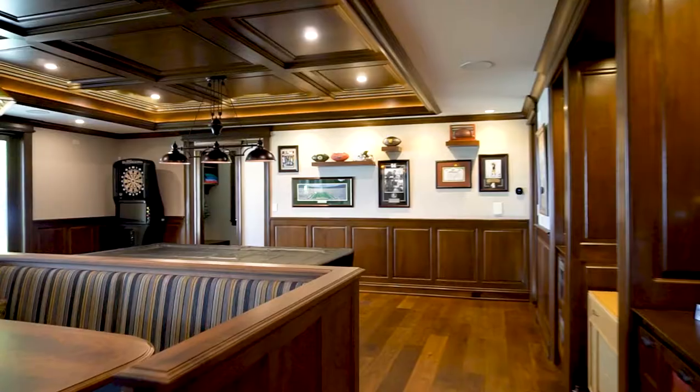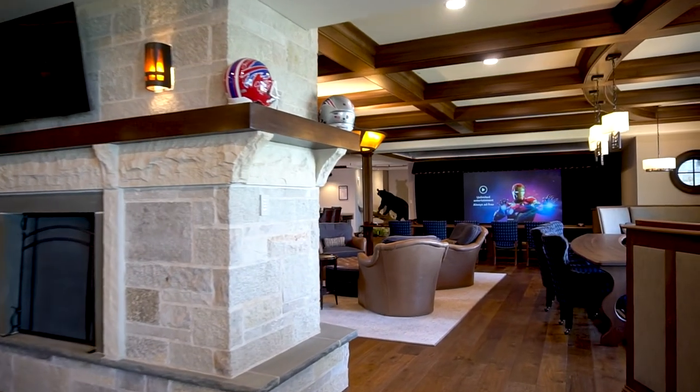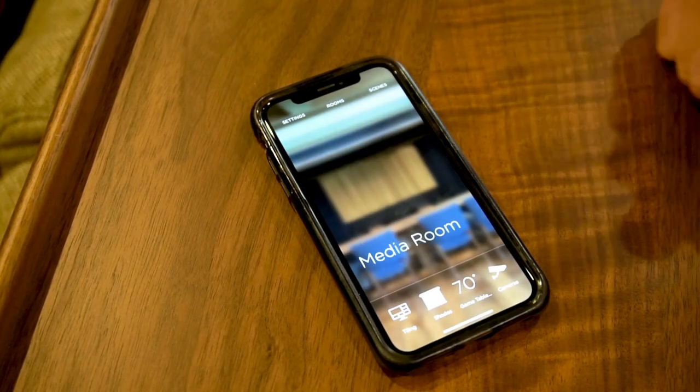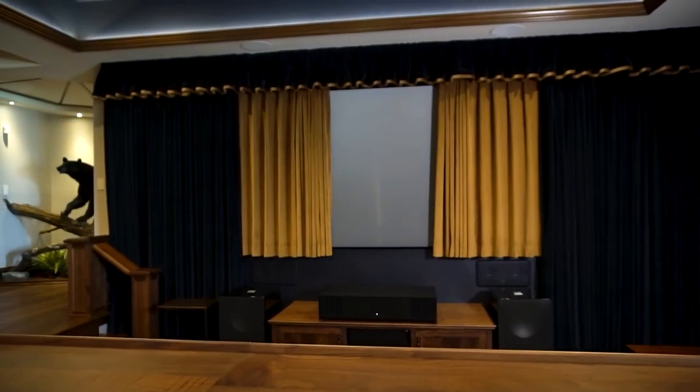There's no better place to entertain than this basement. One of the most unique features of this home is the open-concept media room. When the homeowner wants to watch a movie, they press one simple button and the projector turns on, the screen opens, and the lights dim down. The homeowner wanted a media experience but didn't want to close off that room from the rest of the house.